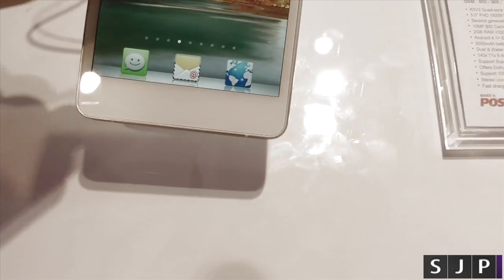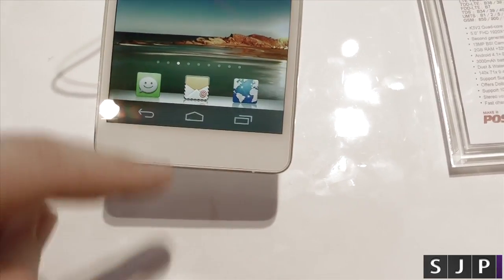The PPI on the display is 443. I'll show you again — it's basically tapping it up, job done.